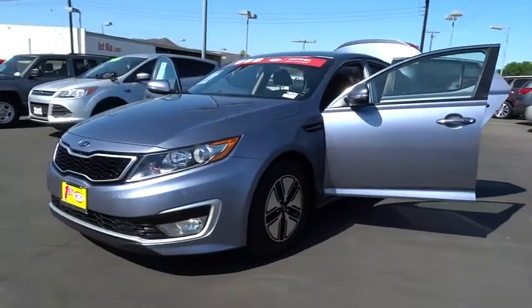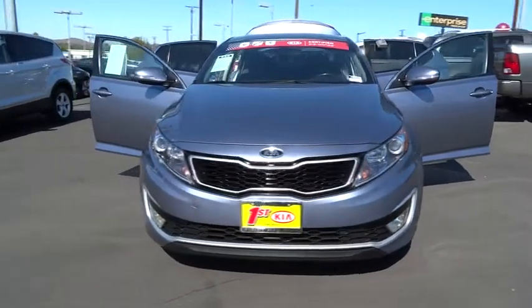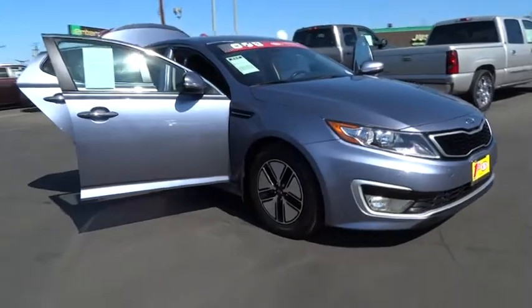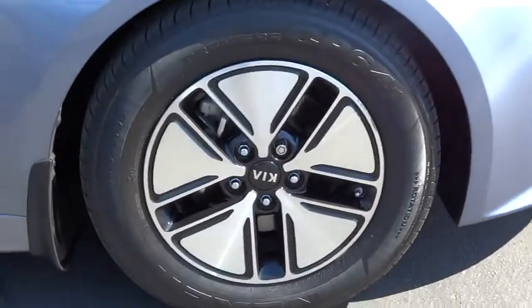2011 Optima. The all-new Kia Optima offers a new level of style and performance features from Kia. The Optima also features engine management systems like direct injection and turbocharging, which enhance performance without sacrificing fuel efficiency.